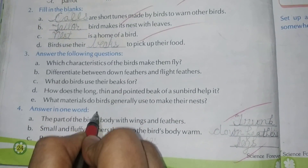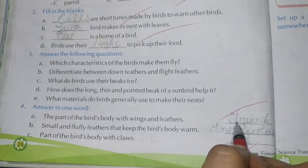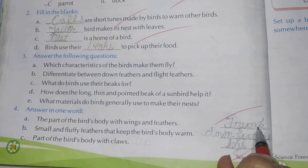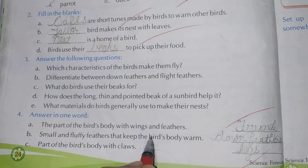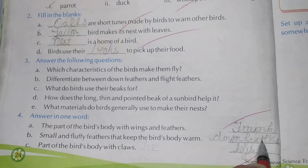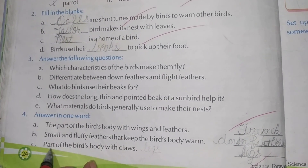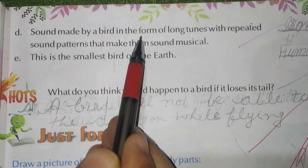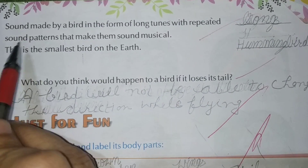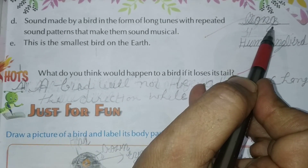Part 4, answer in one word. A: The part of the bird's body with wings and feathers — Trunk, T-R-U-N-K. B: Small and fluffy feathers that keep the bird's body warm — Down feathers. C: Part of the bird's body with claws — Legs. D: Sound made by a bird in the form of long tunes with repeated sound patterns that make them sound musical — Songs.